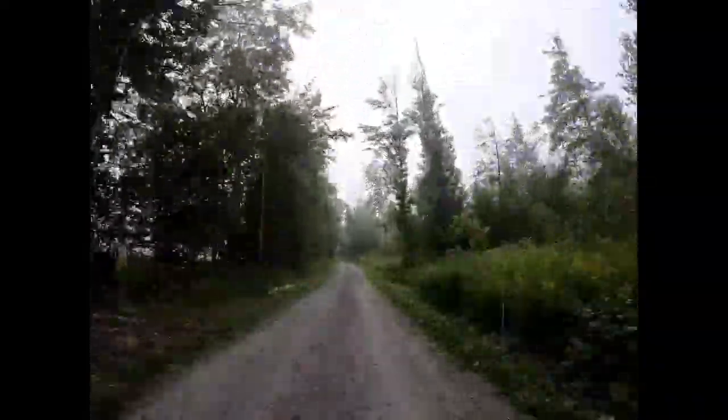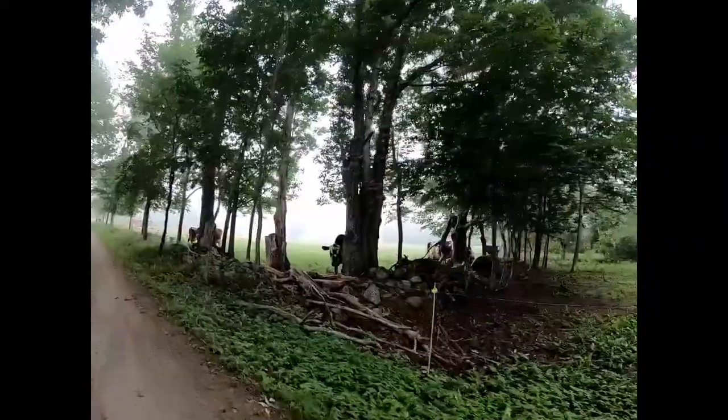This morning the cows are in one of the further pastures from the farm, so it's nearly a half a mile walk back. We get plenty of exercise, and the cows do too.